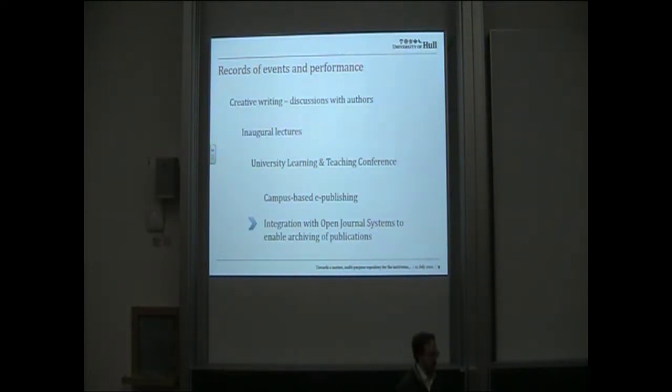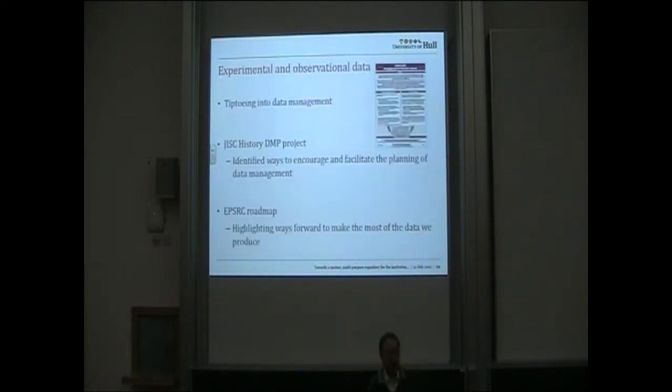We record some events and performances. We hold audio files of discussions with authors and creative writing classes, we have inaugural lectures, and we archive the university learning and teaching conference. We've also been doing some tests around campus-based e-publishing, integrating with Open Journal Systems, of which more later in the Fedora user group.